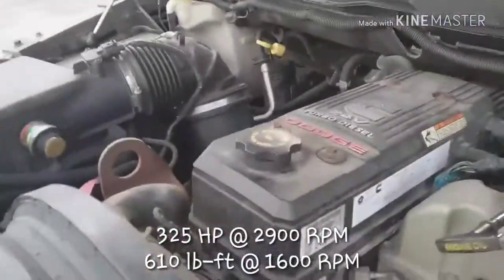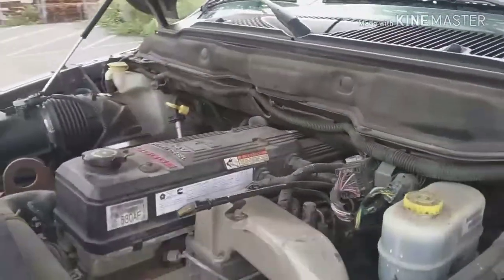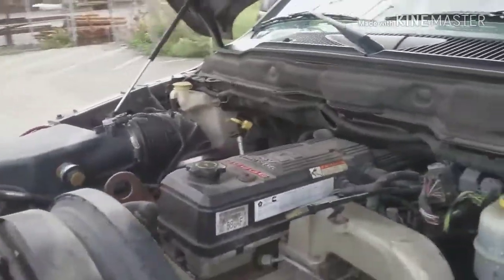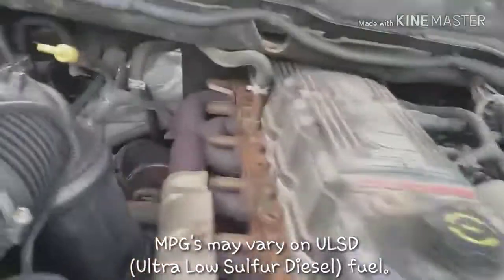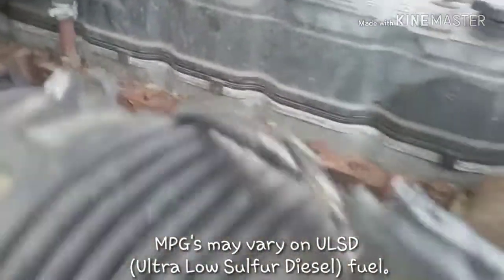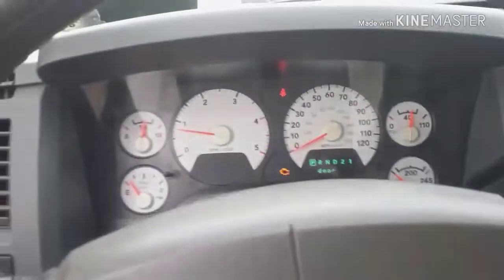It's got the 5.9 liter Cummins turbo diesel. See how it sounds. A little bit.